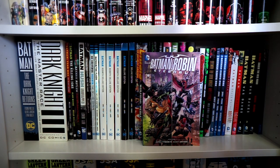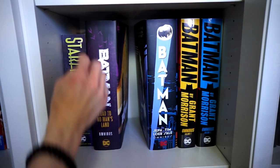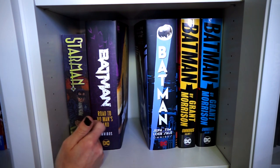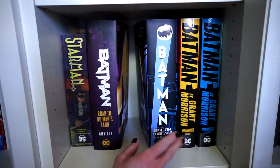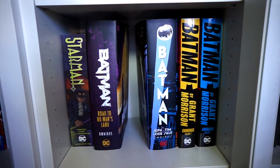Next up we're on to the omnibus section. I forgot to mention the Starman Compendium Volume 1 by James Robinson here, but from here on out it's all omnibus. We have Batman: Road to No Man's Land omnibus — still waiting for Volume 1 of No Man's Land to arrive, so there's a little space. Then the Batman stories by Jeff Loeb and Tim Sale, collecting Long Halloween and Dark Victory. And then Batman by Grant Morrison, Volumes 1 and 2.